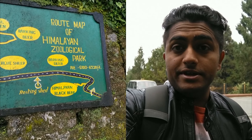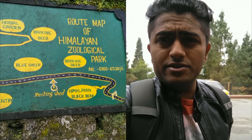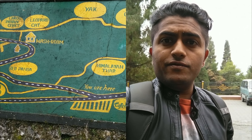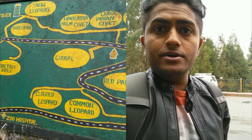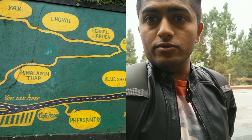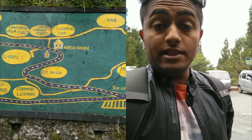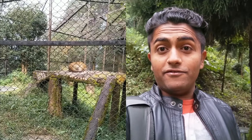We have reached the Himalayan Geological Park — it was about four kilometers from where we are staying. It's famous for the red panda and the snow leopard. From this point we have to walk towards the zoo since no vehicles are allowed, so let's go.